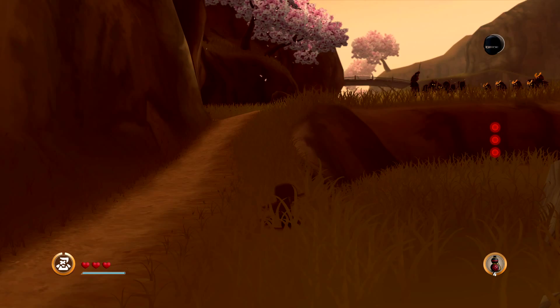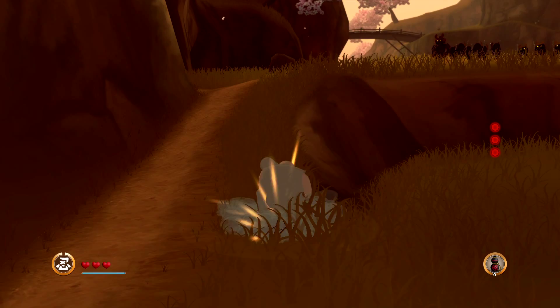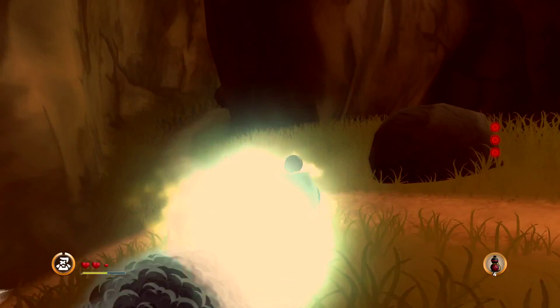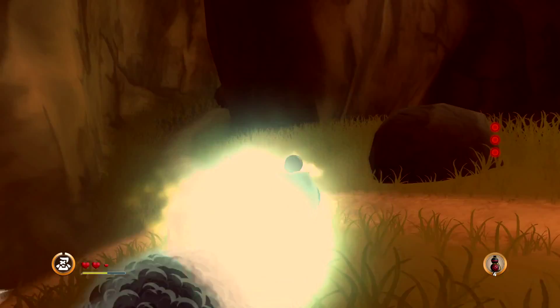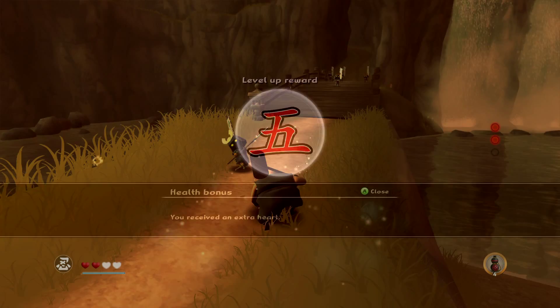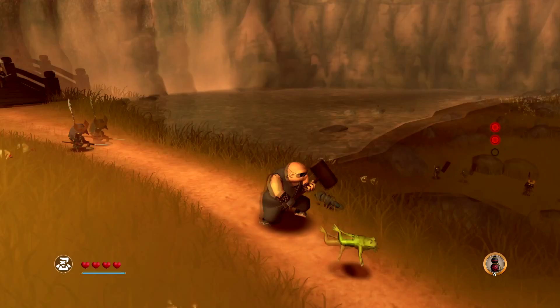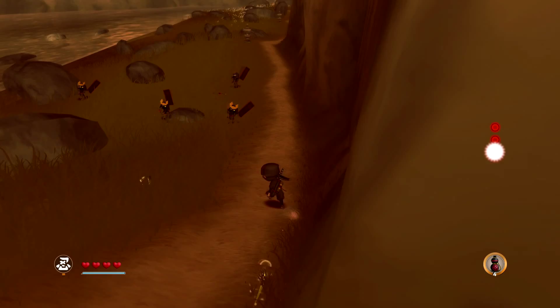We are playing as a set of ninjas and these samurai are going to come after us now - let's take them out. The game has a leveling up system. You gain XP from killing enemies and various other things. There's no skill tree or anything - the game just has predetermined upgrades.